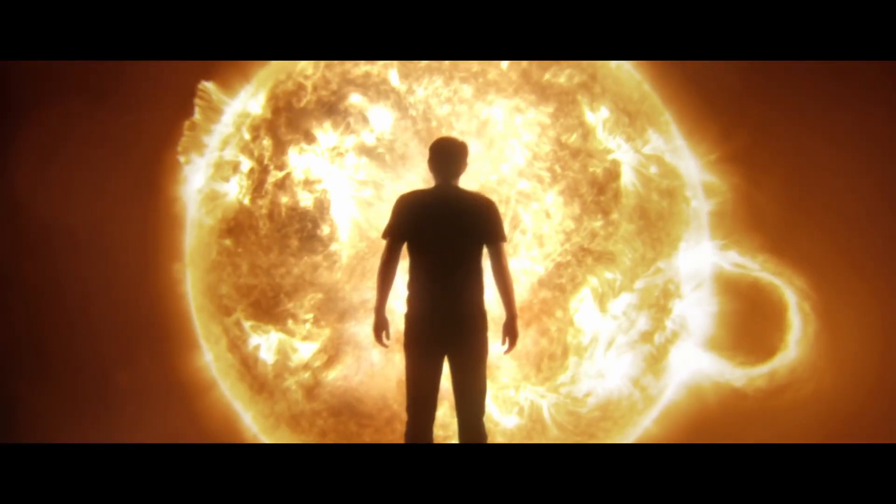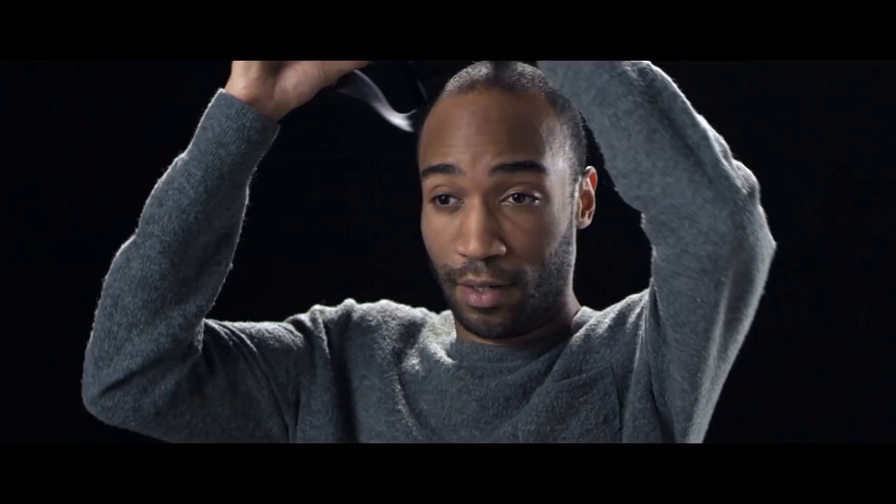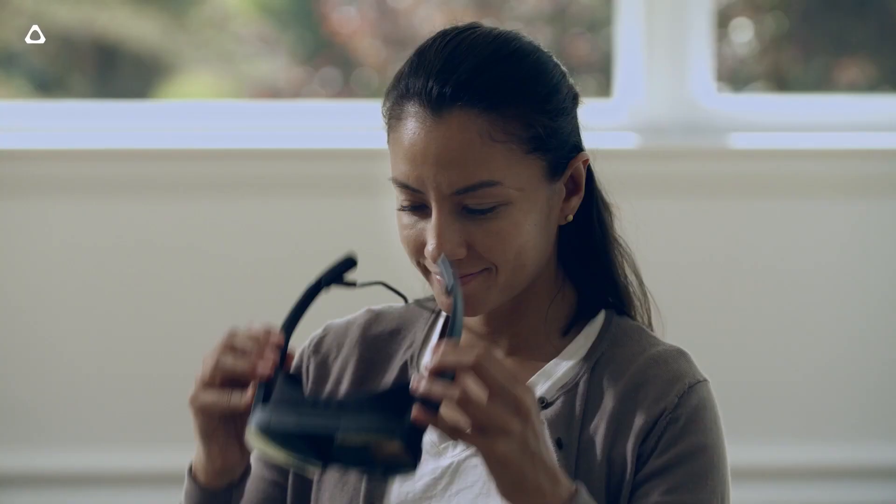While I loved the Vive, it wasn't a casual experience by any means. I couldn't just jump on and have an experience, show my friends, or even take it outside my room. That's where the Vive Flow seems to solve most of these problems, making a headset designed purely for convenience.